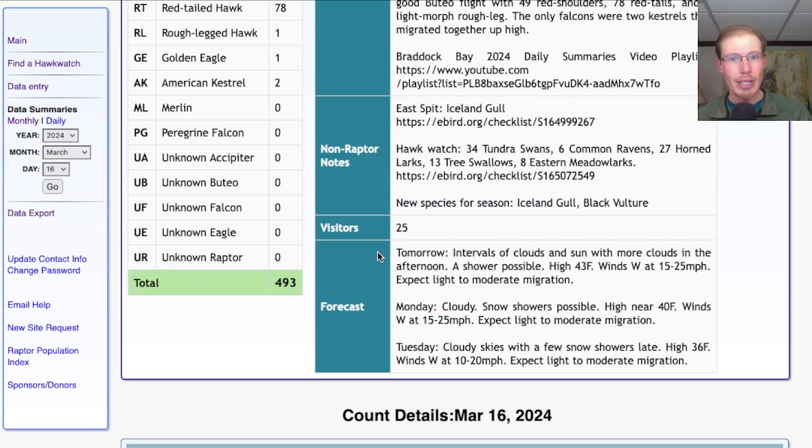Taking a look at the forecast for tomorrow: maybe a little bit of sunshine in the morning then cloudier into the afternoon. Winds are going to be from the west, moderate to strong and strengthening into the afternoon. I'm thinking we'll get a bit of migration tomorrow, especially given how many Turkey Vultures went through Pennsylvania today — they should be able to push through on these winds unless they get really strong. There's no southerly component to the wind, but westerly winds can be okay for us.